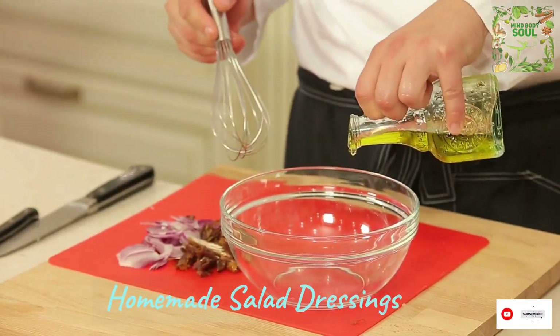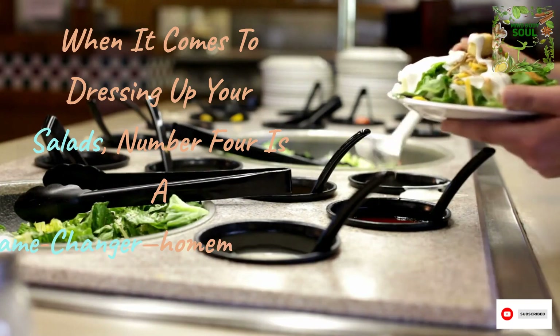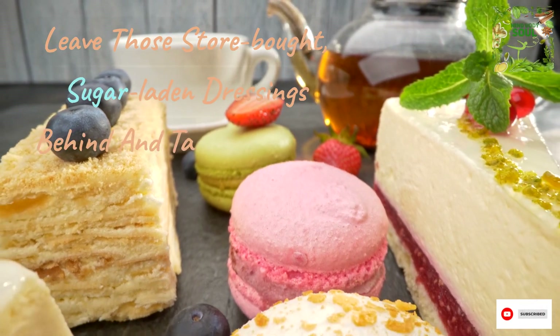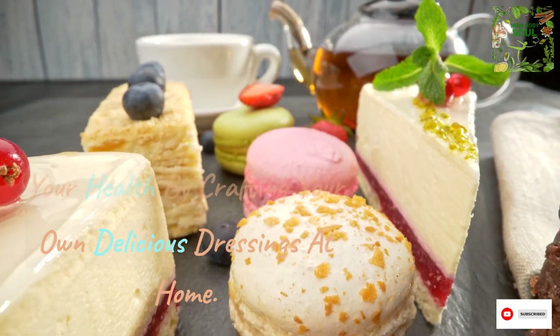When it comes to dressing up your salads, number 4 is a game-changer: homemade salad dressings. Leave those store-bought, sugar-laden dressings behind and take control of your health by crafting your own delicious dressings at home.